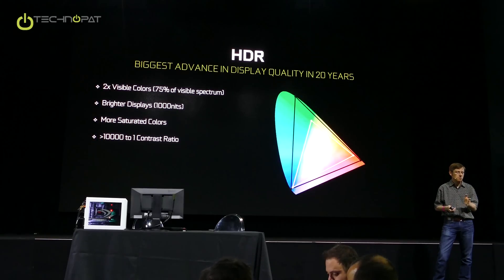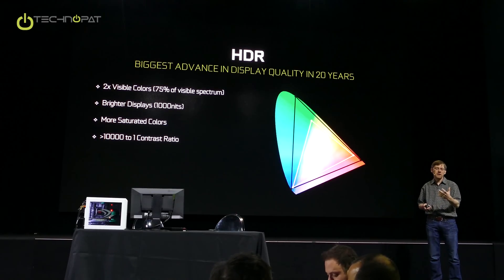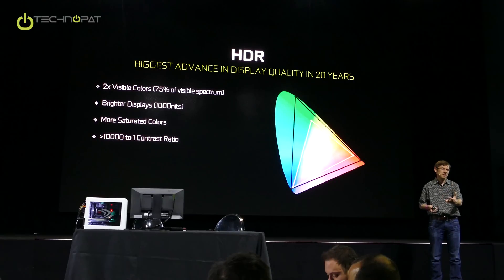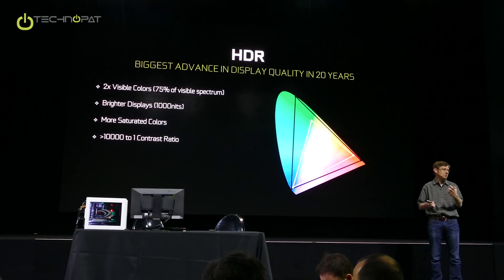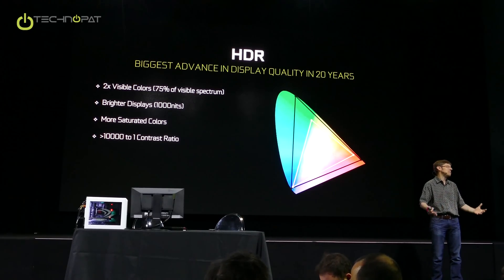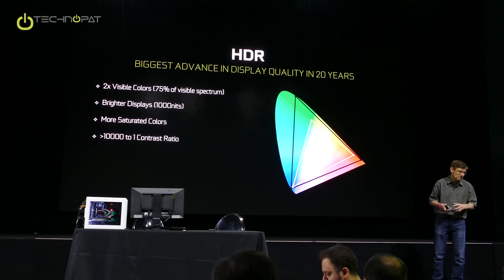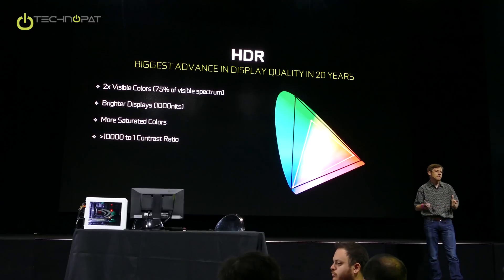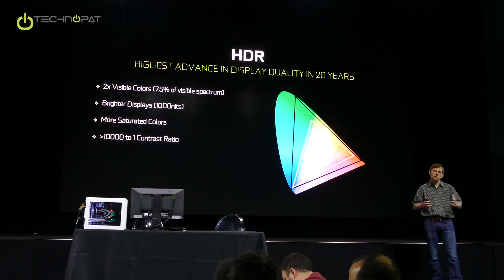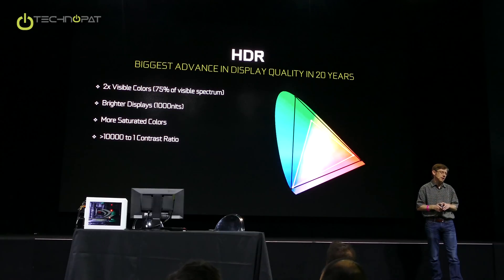One problem with a low-brightness display is if you want to show fire, and you make it the red color that fire actually is, it's going to be dim because you're only using a third of the display's brightness. To give the sense that fire is bright, you have to desaturate it — turn off the blue and green just to get the overall brightness up. The value of these 1,000-nit high-brightness displays is you don't have to do that. You can keep more of the real color definition while still getting the right level of brightness.